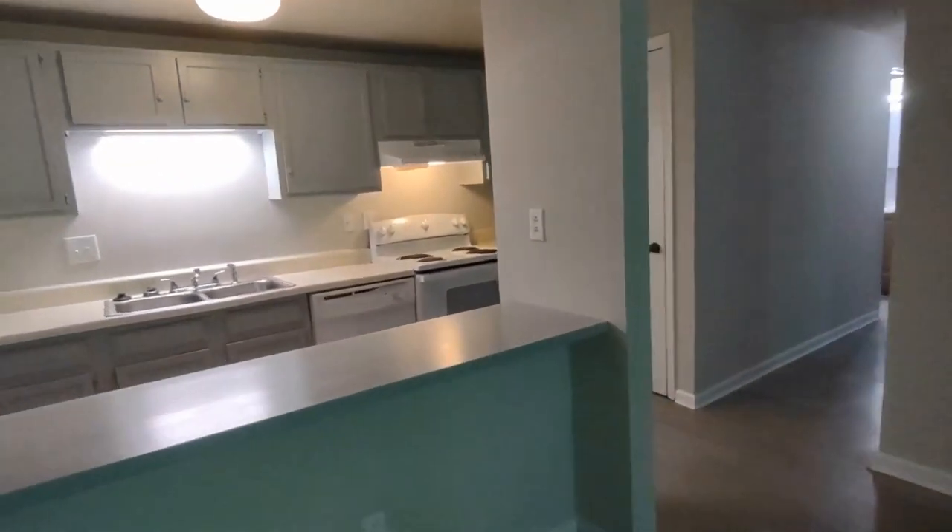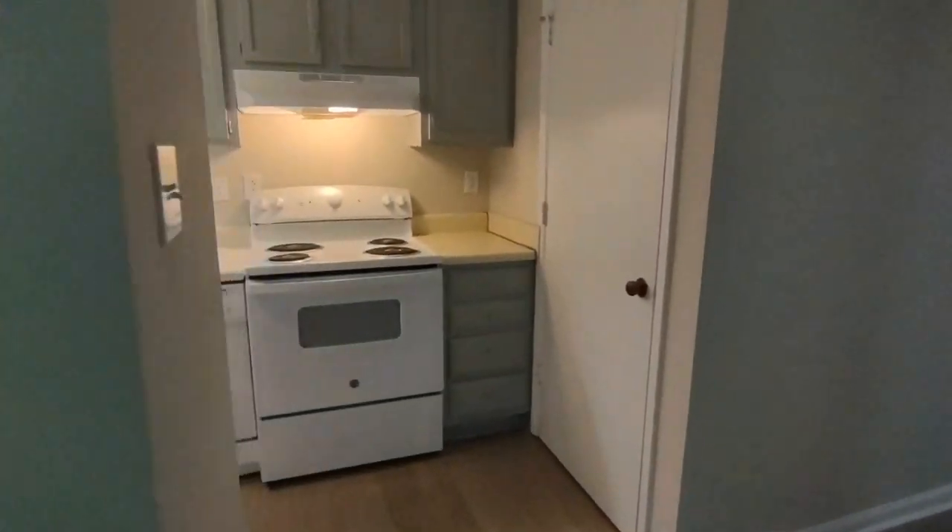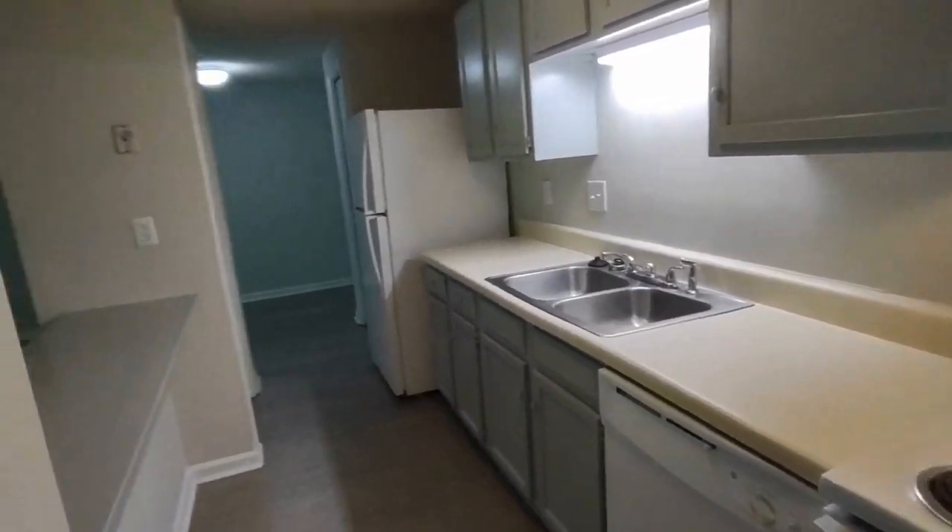To our left now is our kitchen area. The kitchen is equipped with matching appliances and an ample amount of cabinet space.